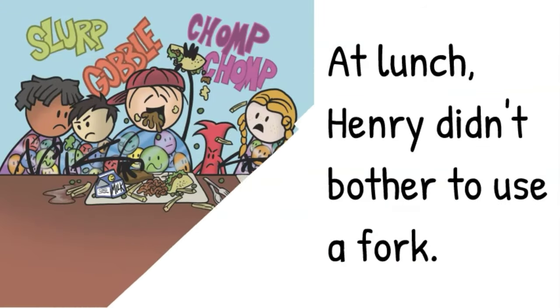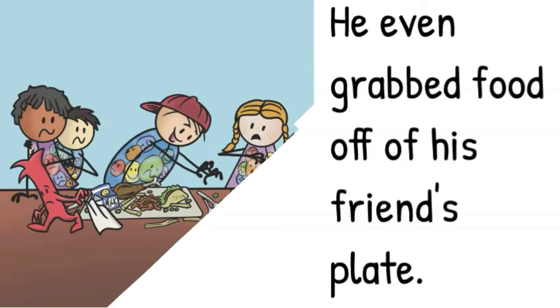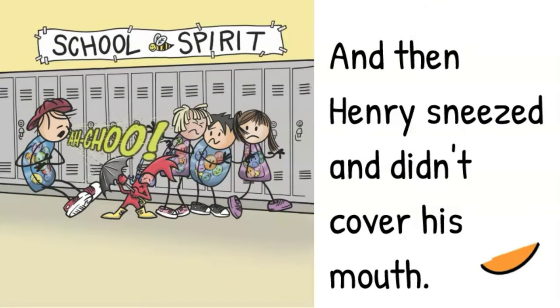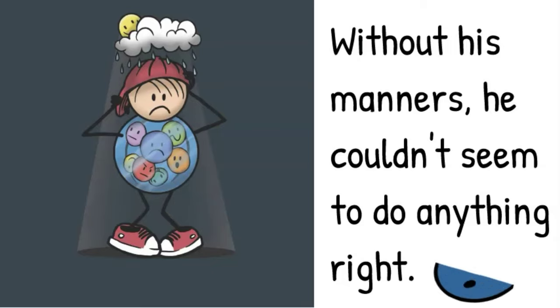At lunch, Henry didn't bother to use a fork. He even grabbed food off of his friend's plate. And then Henry sneezed and didn't cover his mouth. Without his manners, he couldn't seem to do anything right.